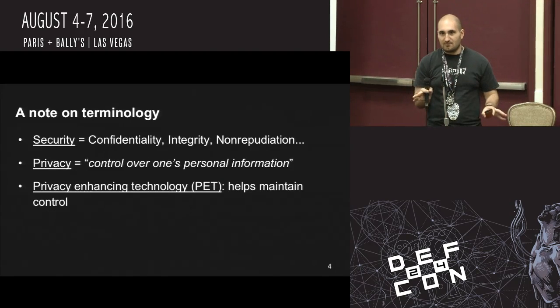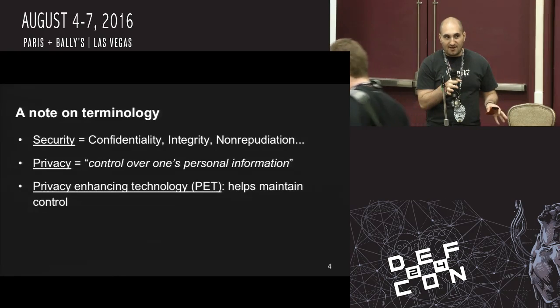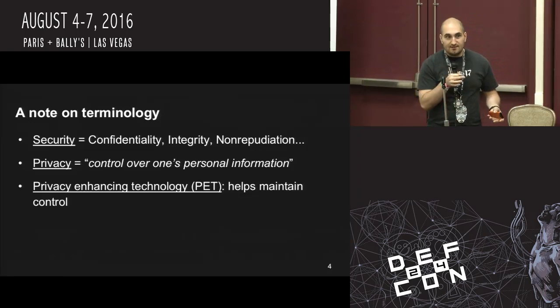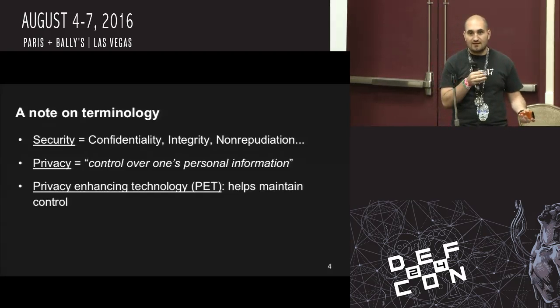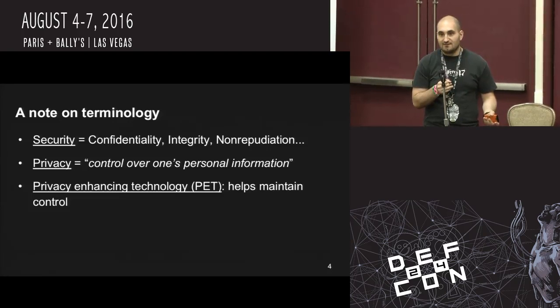To set us up terminology-wise: when we talk about security, we're usually talking about the CIA triad — confidentiality, integrity (is this data being modified in transit?), availability, non-repudiation, things like that. Privacy is just control over your personal information in general. If you don't have security, you're never going to get to privacy because someone else already has that control for you. Privacy-enhancing technologies are any technology that lets you control your privacy — something like VeraCrypt that lets you encrypt your files, or Tor.